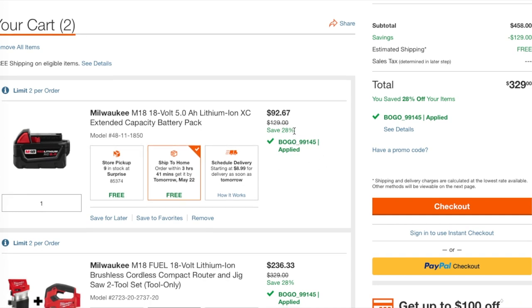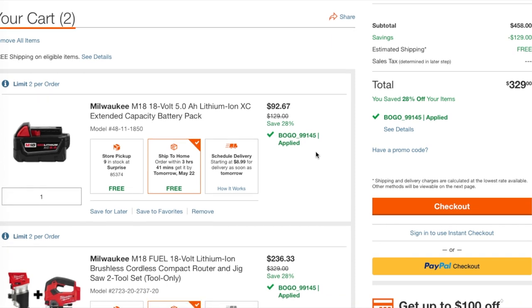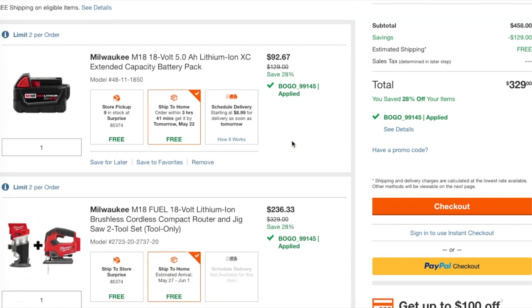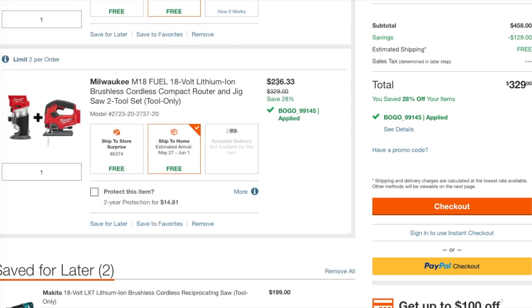If you don't want this battery you can return it. It's a five amp hour battery at $92 — it's kind of pricey, it's an okay deal. But look at this one: $236 — that is a smoking deal on these two.